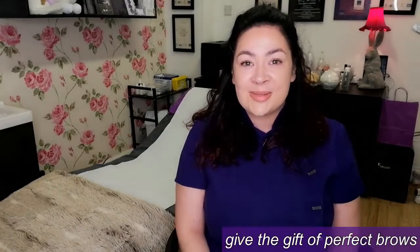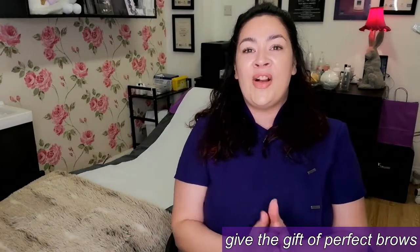Hello, it's Mariette Reverche here. If you want to give the gift of perfect brows this Christmas, I have put together a fab little henna brows gift bundle.